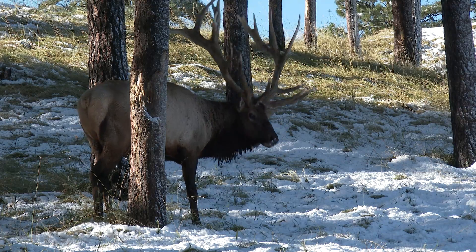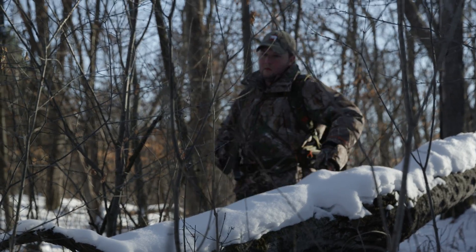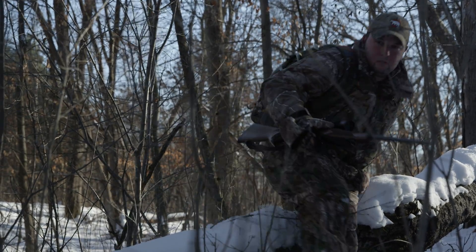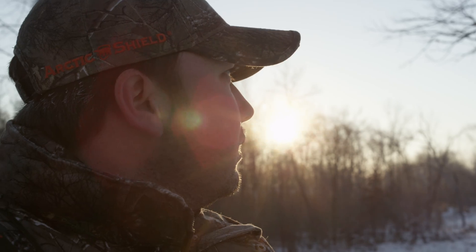Whether you're chasing elk in the Rockies or headed for a cold blind in the Midwest, the key to enjoying the outdoors when temperatures plummet often comes down to your ability to stay warm. A warm hunter is quiet, mentally focused, on the hunt longer, and more likely to be successful.